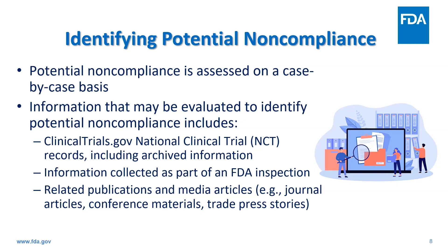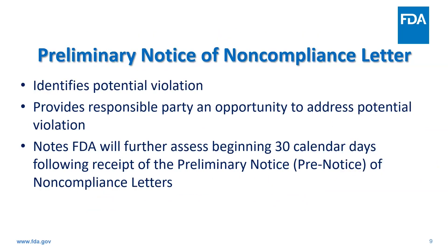If we identify potential noncompliance that warrants further action, we will generally send the responsible party a preliminary notice of noncompliance, or pre-notice letter. A pre-notice letter describes the potential violation and requests that the responsible party address it within 30 calendar days after receiving the letter. It also notifies the recipient that beginning 30 calendar days after receipt, we will conduct a further assessment, and failure to comply may result in further FDA regulatory action. In the case of a failure to submit results, if the RIP submits results, the NIH quality control process begins, which can take 30 days or more.